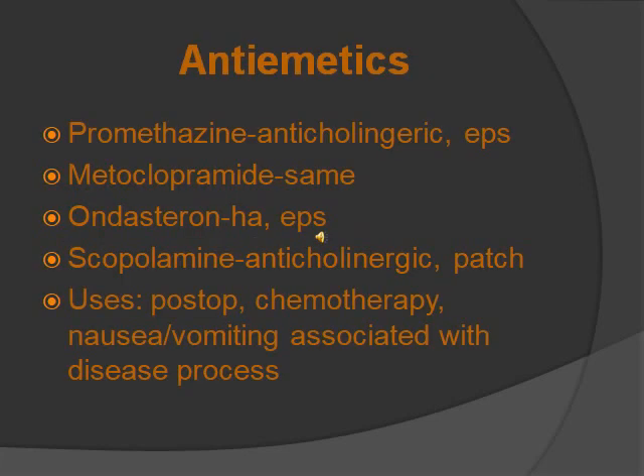Antiemetics — you'd know these because you're going to see them a lot. Uses are post-op, chemotherapy, or nausea and vomiting related to any disease. Medications for this group include promethazine, metoclopramide, ondansetron, and scopolamine. What they all have in common is that they all have anticholinergic effects. A hint to remember: can't pee, can't see, can't spit, and can't shit.